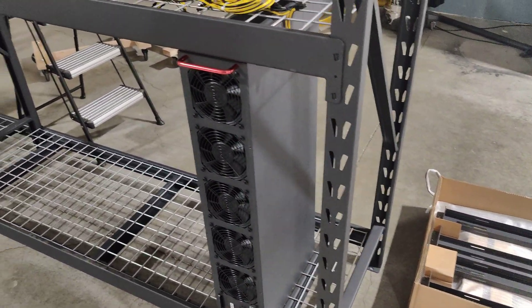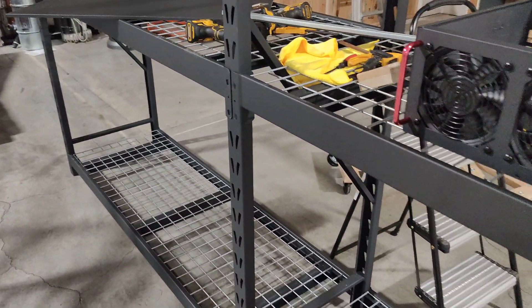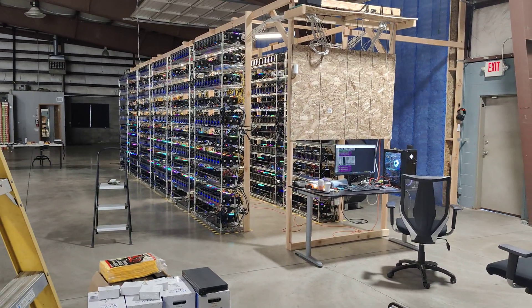If you think that's interesting, make sure to subscribe and hit the bell. Go to CryptoLLC.org if you're looking for someone to set up a GPU or ASIC mining farm, such as this one here. We're slowly building it out, almost done with it.